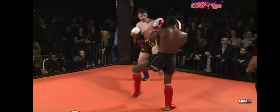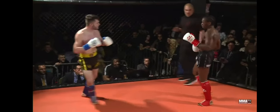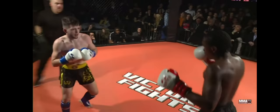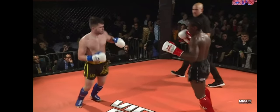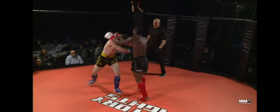Parker with constant scoring — constant scoring shots with the leg kicks, with the shots to the body, going back up to the head. Look at that again — rolled under the shot, landed his own left hook and got the hell out of there. Beautiful work from Parker.